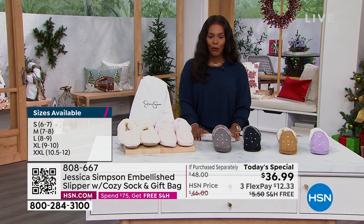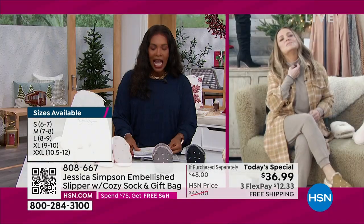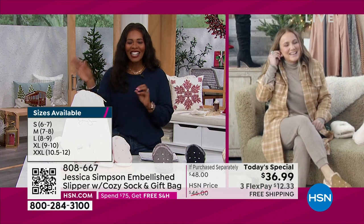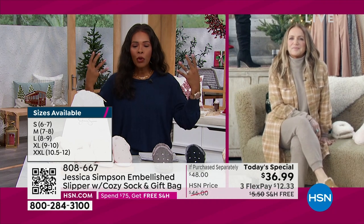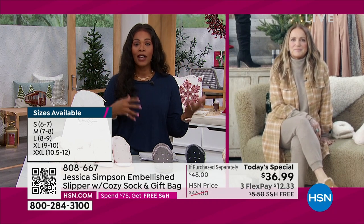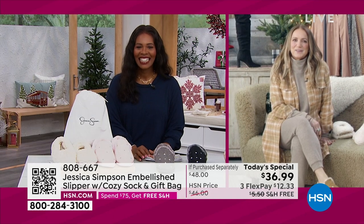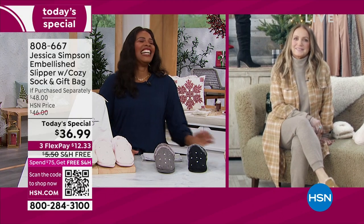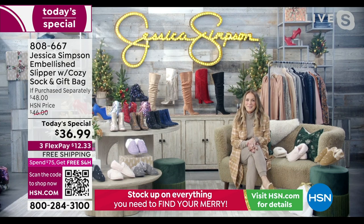Let's bring in Tina Simpson, who is joining us for the show. She has been right alongside her daughter Jessica Simpson in helping to cultivate and create this amazing brand of fashion and then some. We're so glad to have you here. Thank you, I'm so excited to be here. I love getting to be on the show and get to wear slippers — there's nothing better.